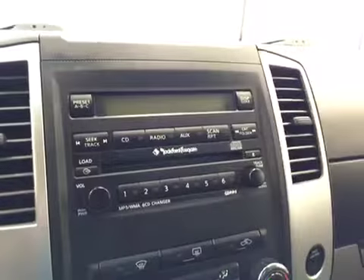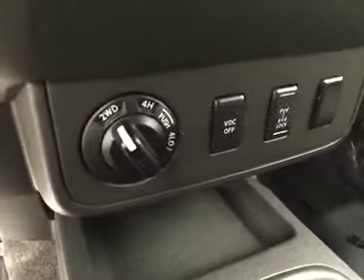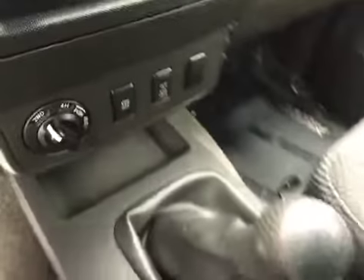AM FM radio with CD player and auxiliary capabilities, climate controls, four-wheel drive controls. Upholstery is cloth, color is gray.